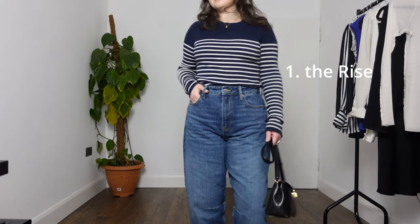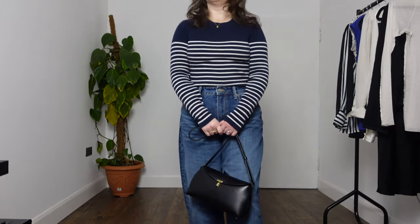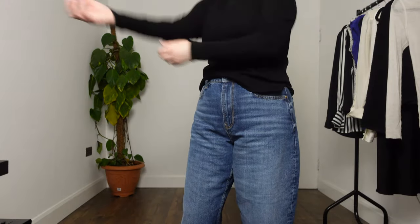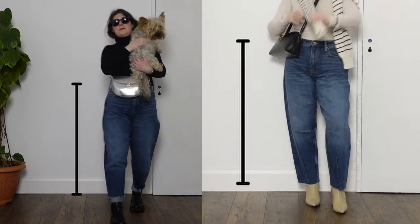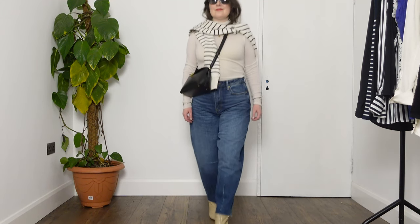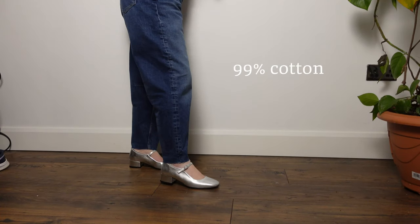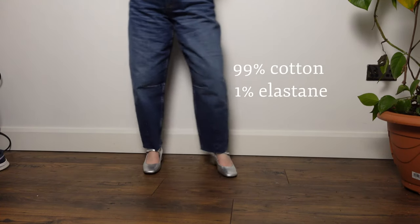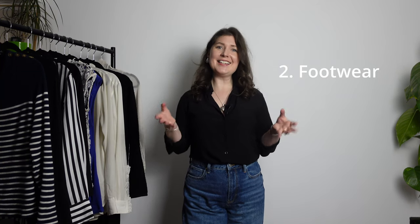There are two particular things to pay attention to with barrel leg jeans. Number one is the rise — I would always go for a high rise, which lengthens the overall leg and helps balance out proportions. The barrel leg jeans I'm styling today are from River Island. They're very affordable, have a really good fabric composition — 99% cotton, 1% elastane — and they are high rise. The second thing I pay particular attention to is footwear. Let's look at some outfits to demonstrate these two things.